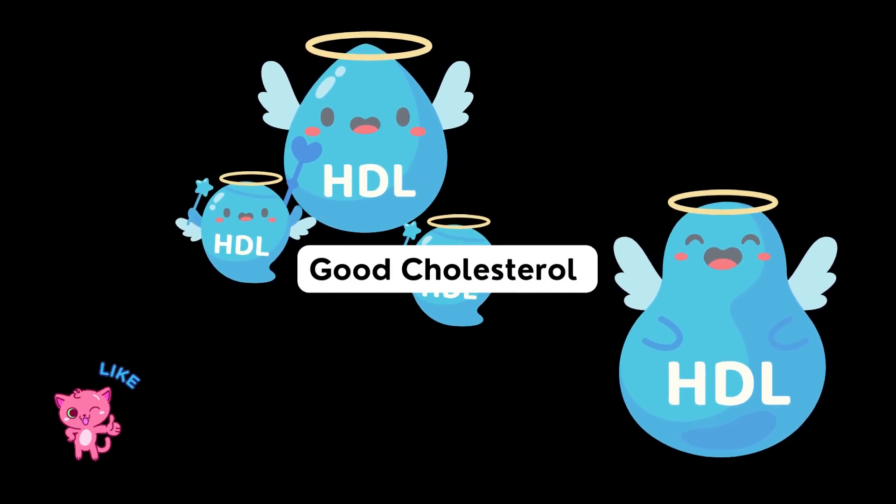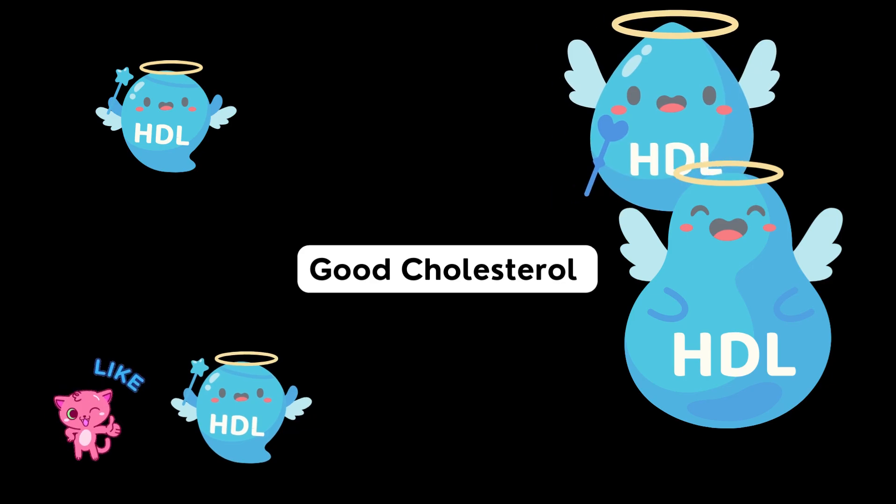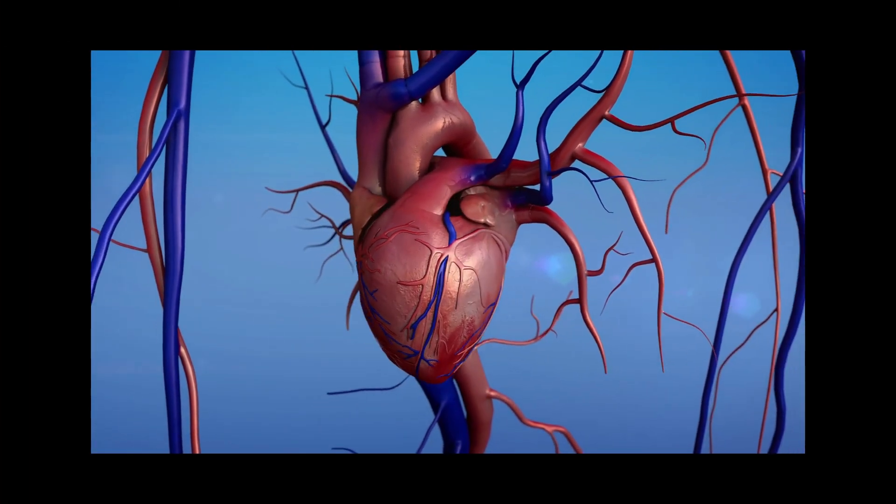The next is high-density lipoproteins, also known as good cholesterol, because high levels can lower our risk of heart disease or stroke.